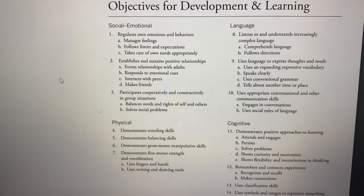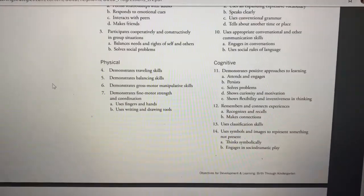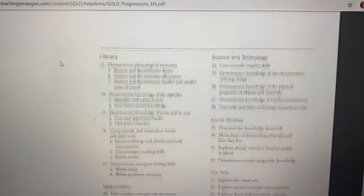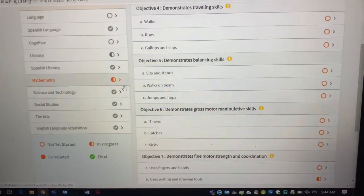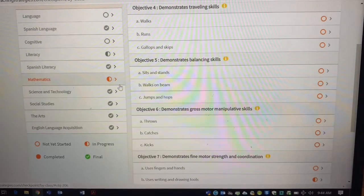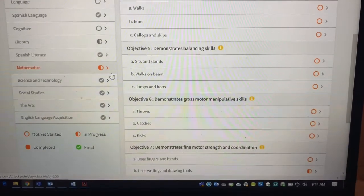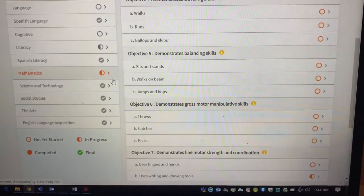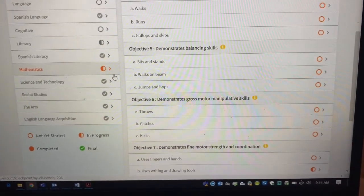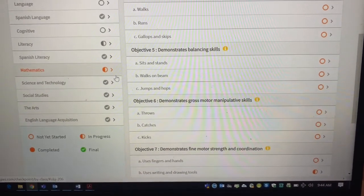These are all of the objectives that we observe and base our lesson plans on. There are different areas, and within each area there are different skills. When we break it down to physical, we have traveling skills: walk, running, gallop, and skipping. Walking and running I'm pretty confident your kids can do, but jumping and hopping — and the more advanced skill of jumping and hopping on one foot — is something we'd love for you to help us observe.